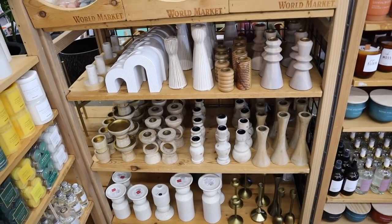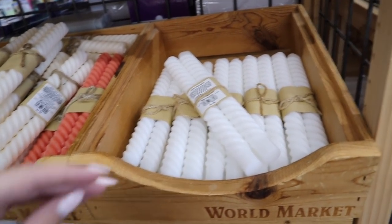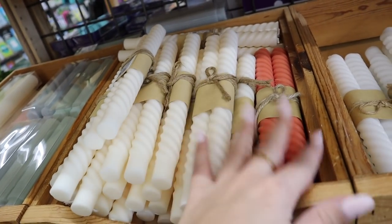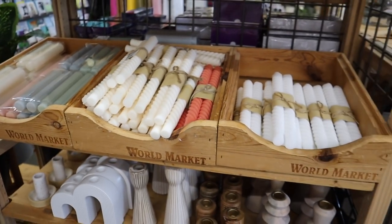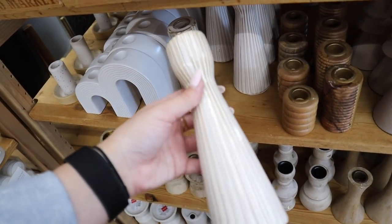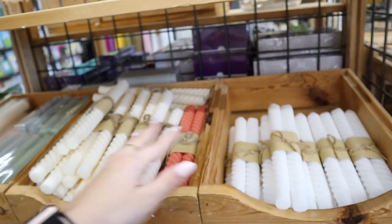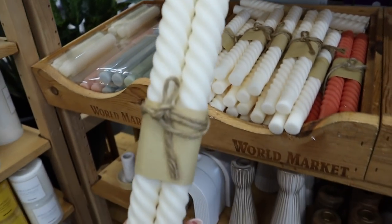One thing World Market does really well is their candle holders, and they always have really fun candles that aren't overpriced at all. They have these ones with a round spiral look — two for $4.99 — in ivory, coral, and other colors. Look at these ribbed candles, also two for $4.99. These make beautiful wedding table decor if you're doing DIYs. The candle holders are around $7.99. They also have clearance items. I'm always really impressed by the candles here — so many fun shapes and colors, and I especially love these ivory ones.